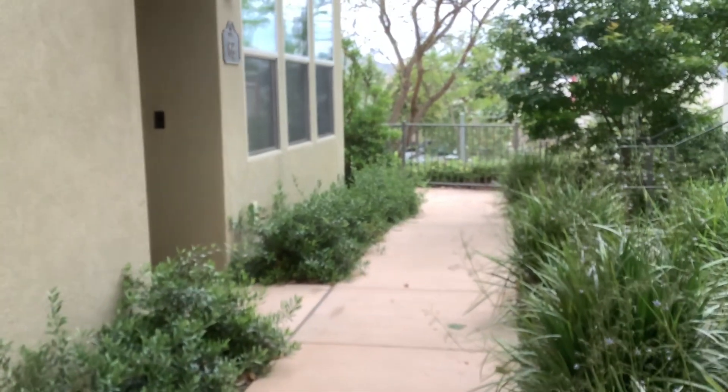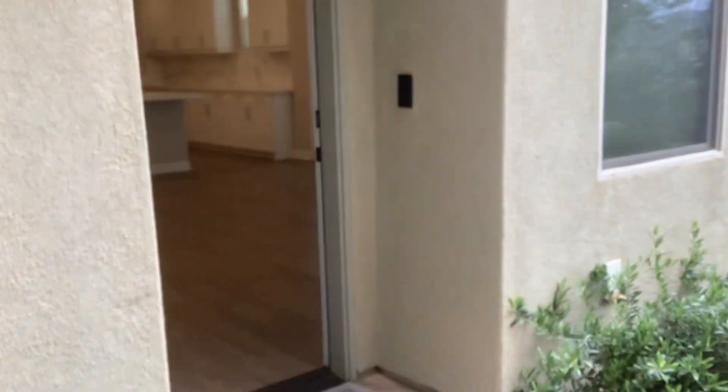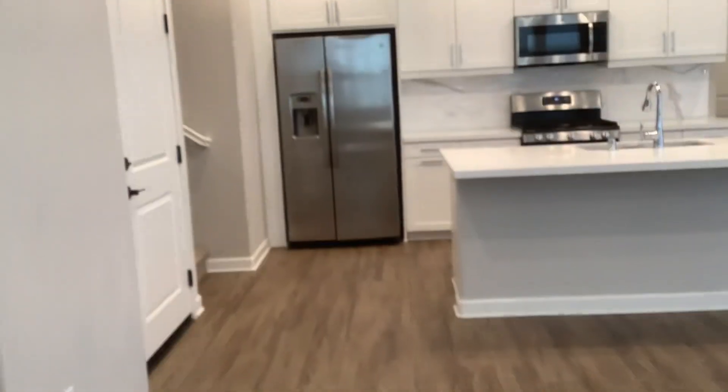This is a virtual tour for 16755 Coyote Bush Drive, unit number 68. It is a three-bedroom, three-and-a-half bath with a loft, three-story townhome in the Sky complex in Del Sur.